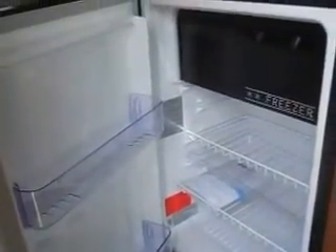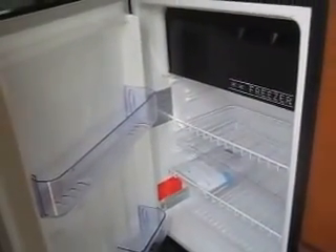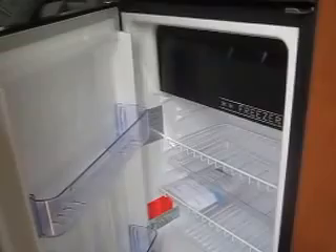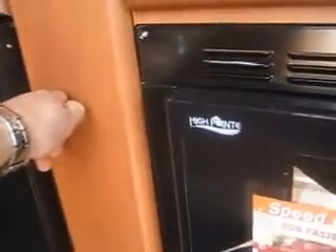Beneath the counter is your AC-DC refrigerator — a really nice style, different from most RV refrigerators. These cool in a matter of 30 minutes and don't have to be level to operate, which is one of the reasons Roadtrek uses them. There's also a nice pull-out pantry and a convection microwave oven.